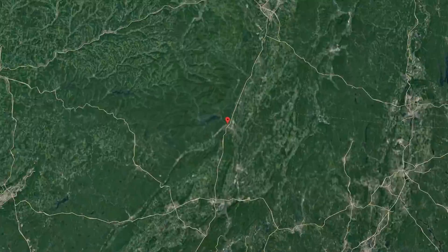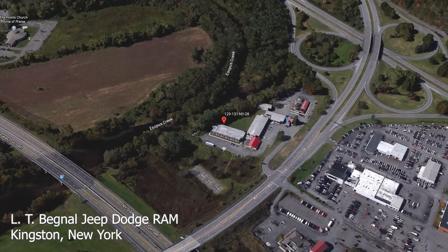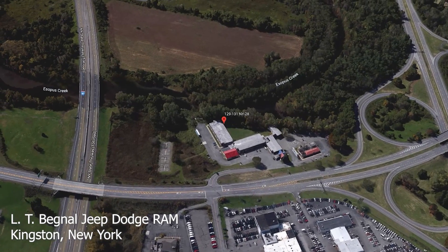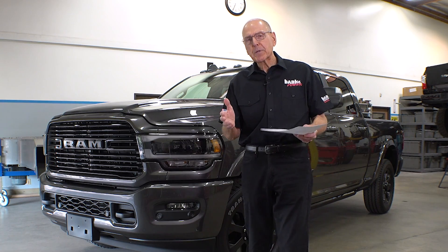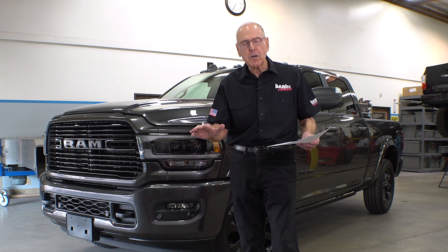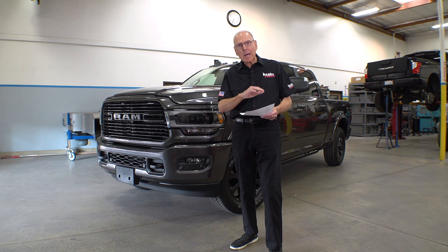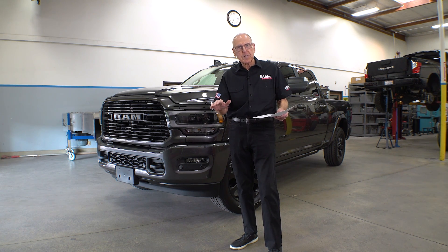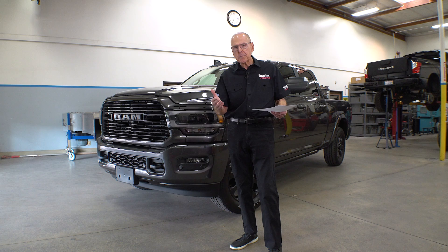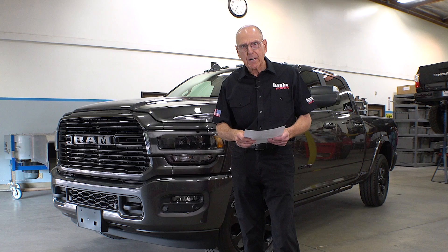Most people would complain about having to go all the way to New York, all the way to the other side of the continent to get a new truck. Not us. We like to put at least 4,000 miles on a new truck to get the green off of it before we do anything. That way the engine's broken in, the power is stable, the torque is stable, the fuel economy is stable, and the emissions are stable. Then we know our baselines are rock solid.